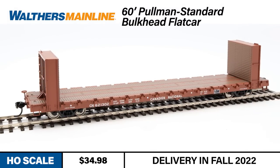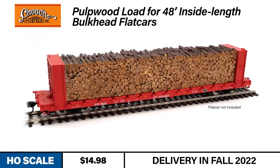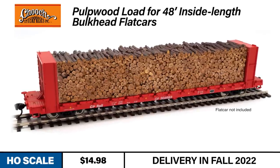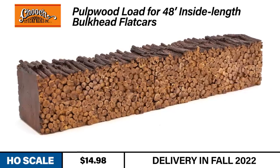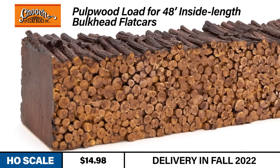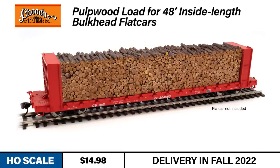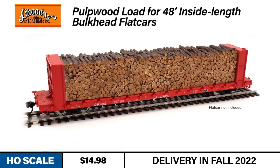To celebrate the delivery of both runs, we're producing new loads as well. Highly detailed in a one-piece resin casting, the new pulpwood loads from Chooch are a perfect fit for the 48-foot inside length of the Walther's Mainline bulkhead flat car, as well as any other similarly sized HO-scale bulkhead flats from other manufacturers. Painted and finished to look like the real thing, they provide an excellent opportunity for modeling loads-to-empties operation.